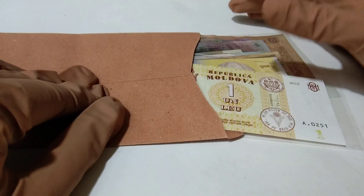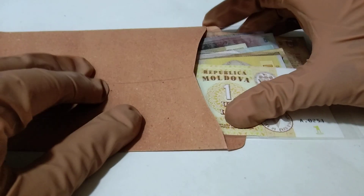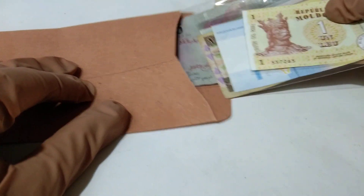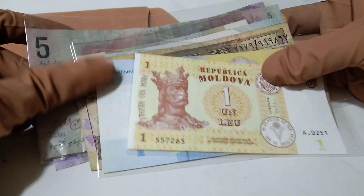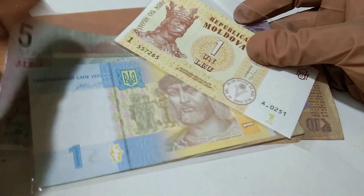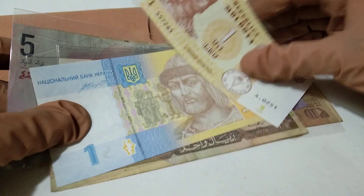Hello, welcome guys, welcome back to another episode. Today I am going to show you some currency newly added in my collection. There are about 10 currencies newly added. Let's get started.